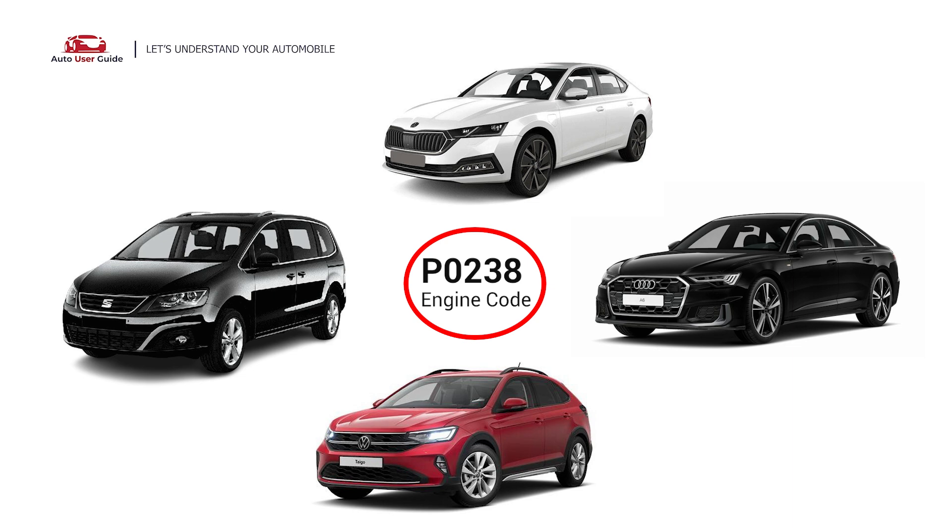This error occurs in OBD2-equipped vehicles, especially those manufactured since 1996. It is commonly found in Audi, Volkswagen, Skoda, and Seat.